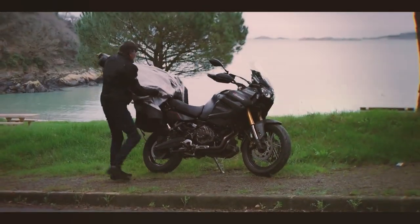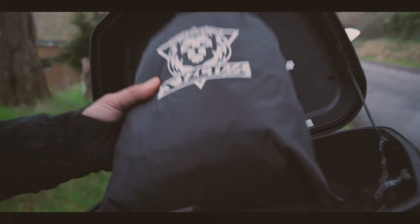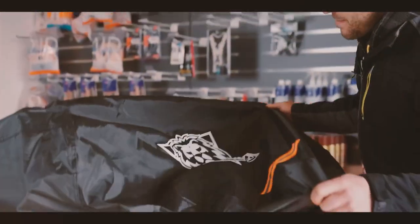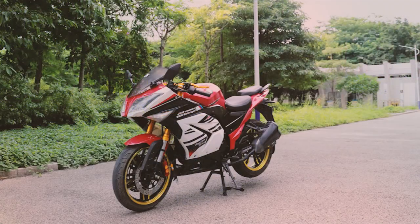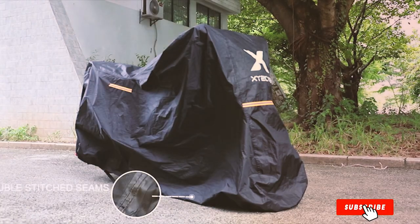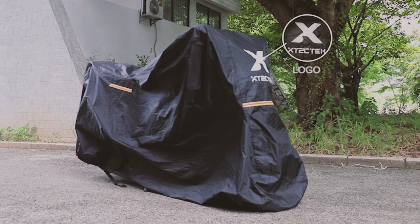What sets this cover apart is the included storage bag. After use, you can fold the cover and store it neatly in the bag, eliminating the need for a separate storage solution and keeping everything compact and organized. The X-Wally Z-CEM cover's elasticized bottom hem ensures a snug fit on your motorcycle, preventing wind from getting underneath. This cover offers universal fitment for various motorcycle models and is an excellent choice for riders who value convenience and protection in one package.